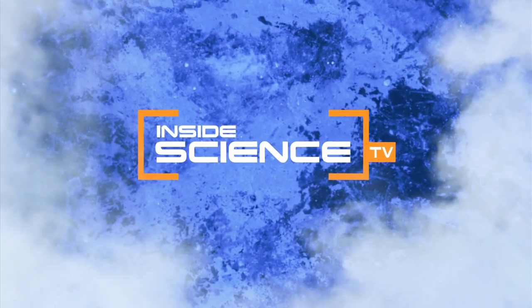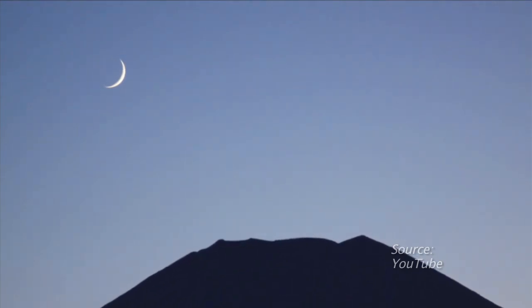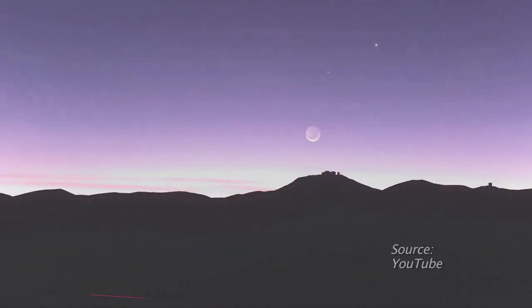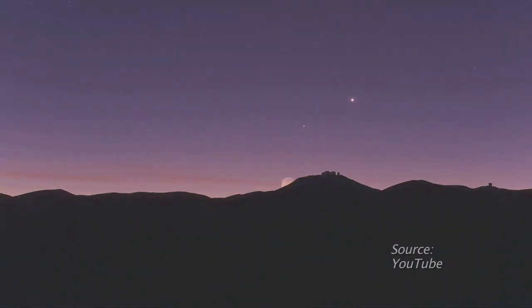Welcome to Inside Science TV. When there's a bright crescent moon in a clear sky, it's possible to see a glow on the unlit part of the moon. It's called Earthshine, and for thousands of years its cause was a mystery, until a famous Renaissance man figured it out.